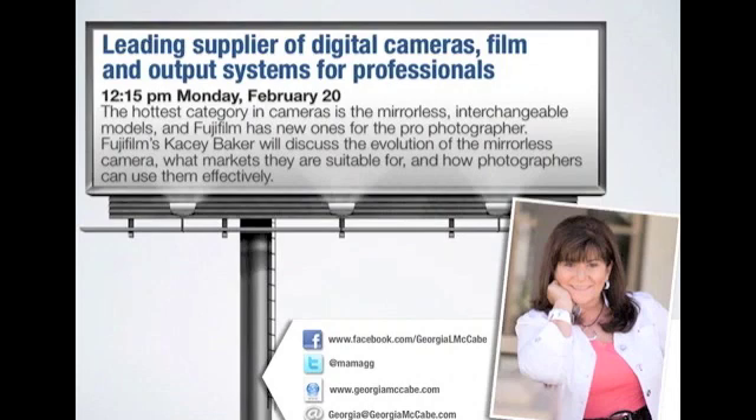I'm really excited today to have the opportunity to interview Casey Baker from Fujifilm. She's going to talk about the new mirrorless product line from Fujifilm, and especially the new camera that's creating a lot of buzz — the X-Pro1.